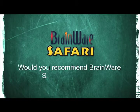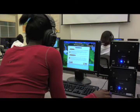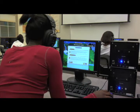I think Brainware really has something for all ages. I would recommend it to another school because it is the one program that helps students work on their auditory processing, visual processing, and cognitive skills. I don't believe there's any other program out there that does it in a game format that's fun for kids. It helps your students become better learners and better thinkers.